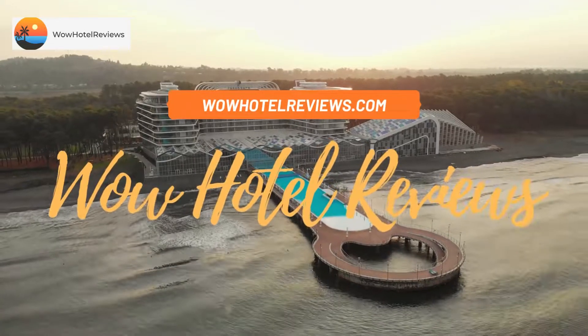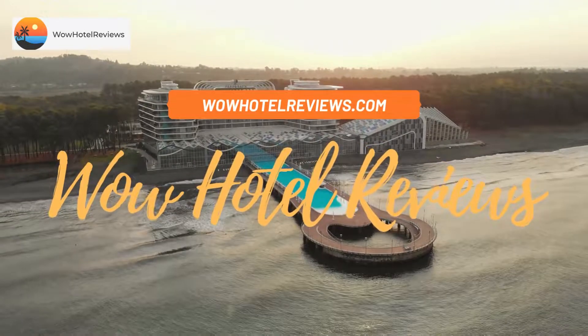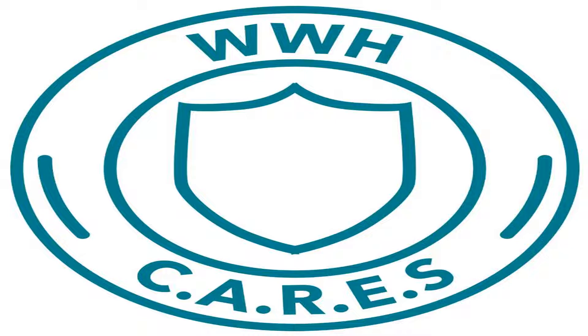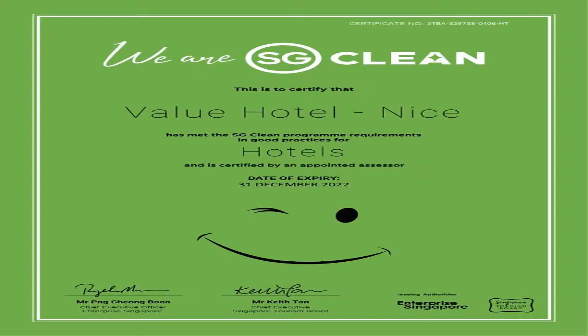Hello guys, welcome to Wow Hotel Reviews. Today I am reviewing Value Hotel Nice SG Clean — it's a two-star hotel. Please use our Booking.com link in the description to book the hotel and get special pricing.